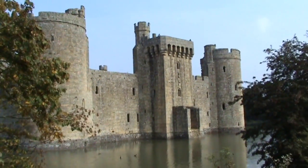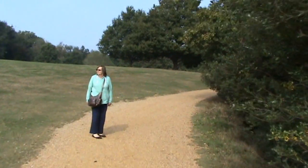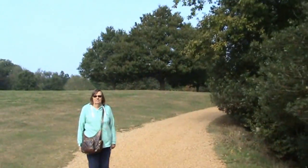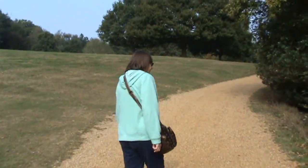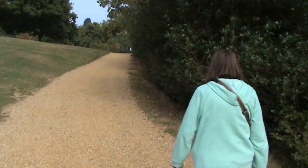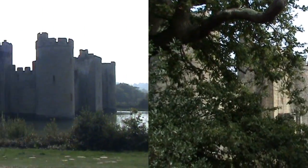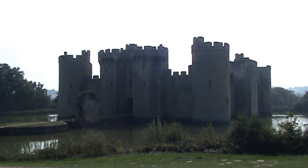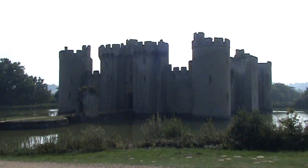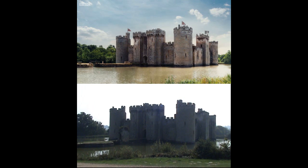And if we go around to the other side — which may take a while, so perhaps we will see you in the next clip. And here we are around the other side. It was this side of Bodiam Castle that was featured in the recent Doctor Who episode, Robot of Sherwood.